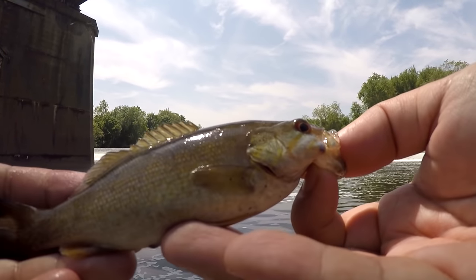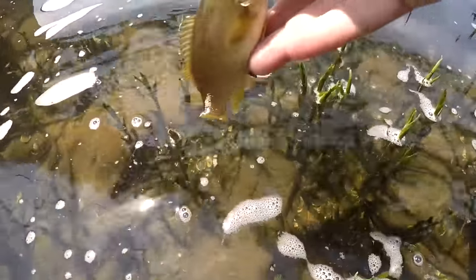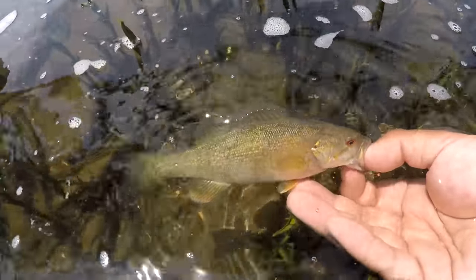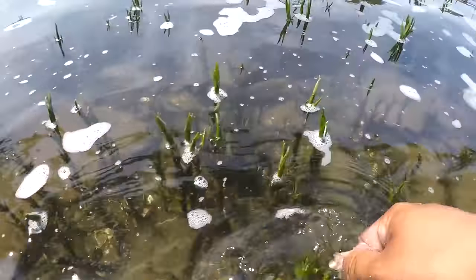First fish of the day — small smallmouth bass. Very small, but hey, a beautiful fish regardless. Check that out — shines so beautifully in the water. Truly a gorgeous fish.